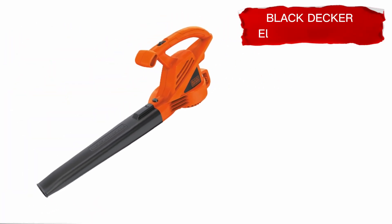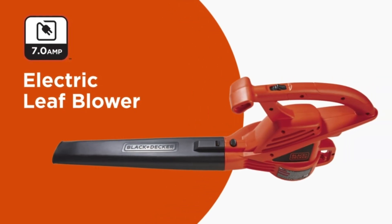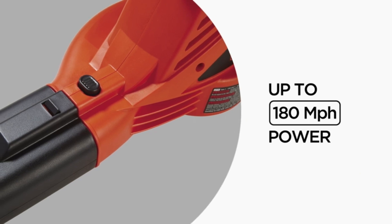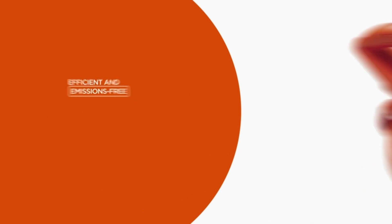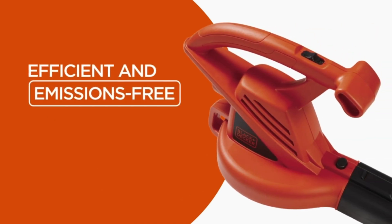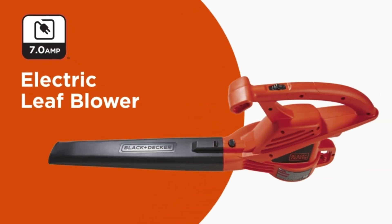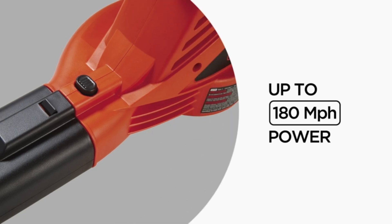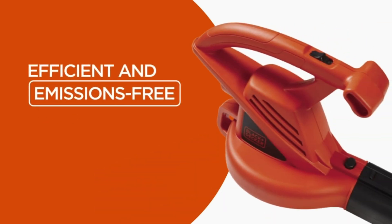Number 2: Black Decker Electric Leaf Blower. With the Black Decker LB700 corded blower, you'll get powerful and efficient blowing performance. Its 7-amp motor allows for a quick and easy cleanup of leaves and debris, with the ability to move up to 180 MPH and 180 CFM. Frustrating interruptions during cleanup are prevented thanks to the built-in cord retention feature. Weighing in at only 4.4 pounds, this blower is lightweight and easy to use with just one hand.